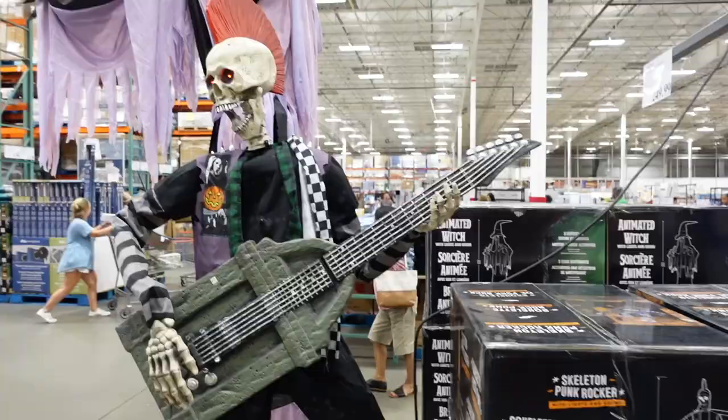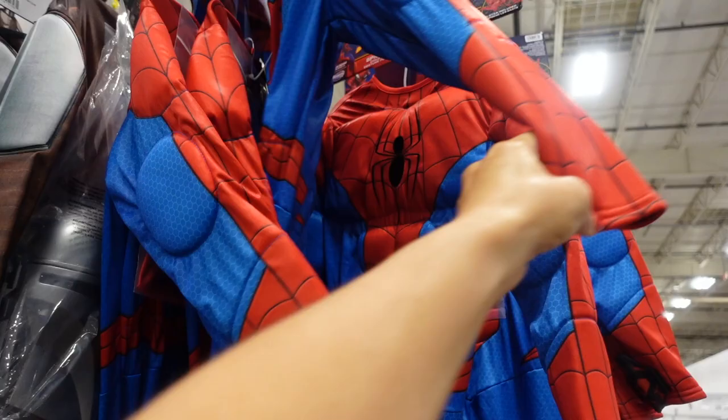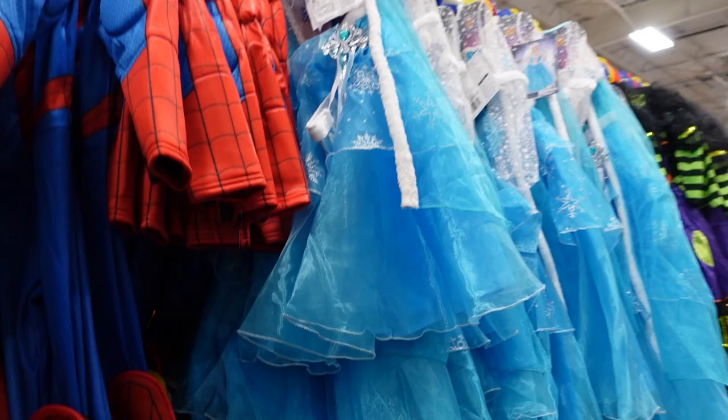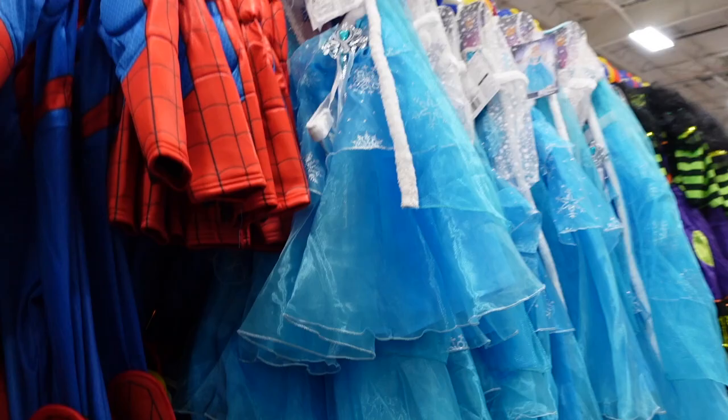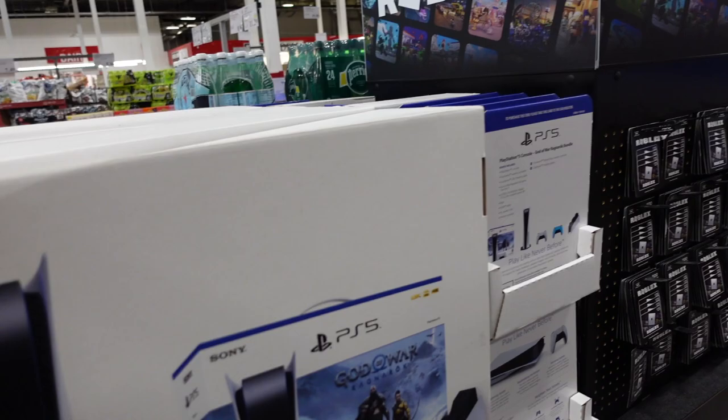A new 10-foot skeleton is $149.99. New licensed costumes are $29.99 — including Spider-Man, Star Wars, Elsa, and a little dinosaur. The PS5 is on sale for $589, regularly $649 — $60 off until August 5th.